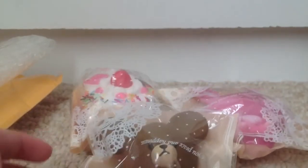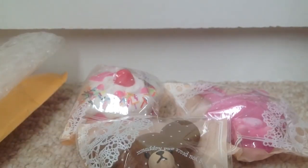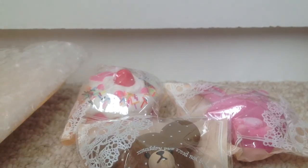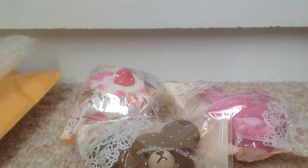So those were the three squishies that I received and everything that I got from Pastel Creations. Definitely check out her channel — I'll put the link in the description box. She's really nice and I love the quality of her videos. It's always so bright, which makes it nice to watch. And that is all for this video. Thank you guys for watching and please check out Pastel Creations. Bye everyone!